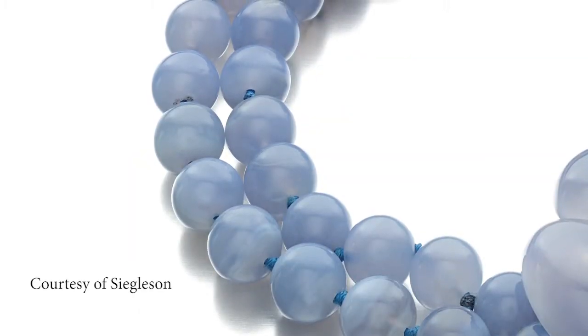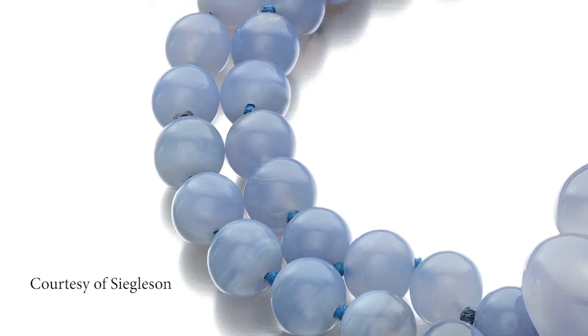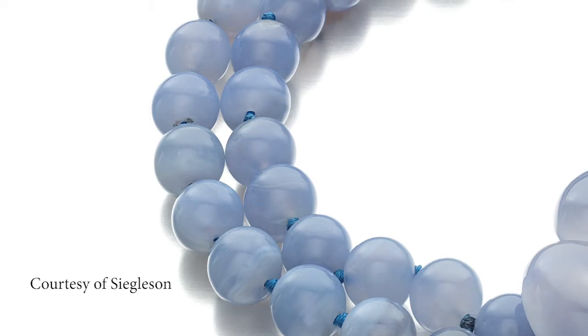These beads are far more soft, delicate, subtle and elegant than what at the time would have been termed precious gems.